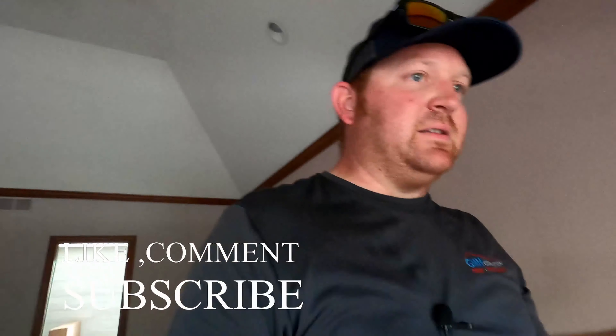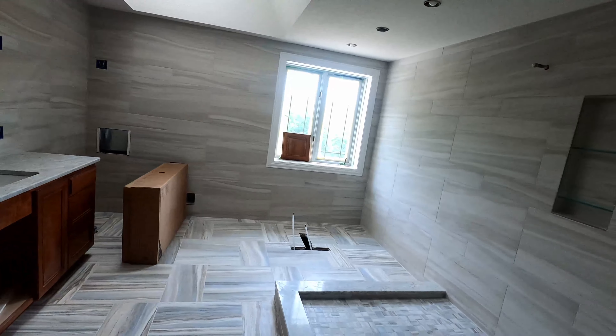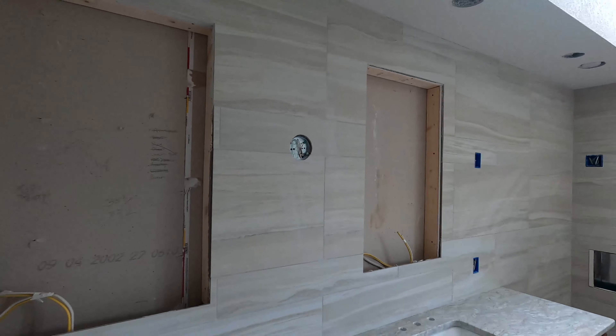That's it for this update of the Redhawk bathroom. Thanks everybody for watching, liking, and commenting — let me know your thoughts on everything we're doing. The next update is going to be pretty much a done bathroom. Electrical is going in, plumbing will go in, and once we get this gigantic shower door in here it's really going to set the room apart. Once the lights are in and this is all cleaned up, this bathroom is going to look great.